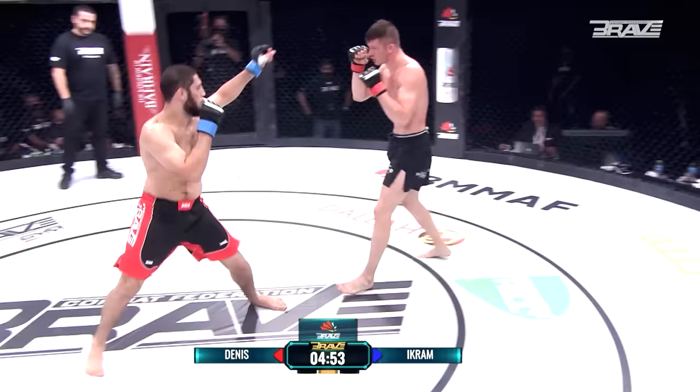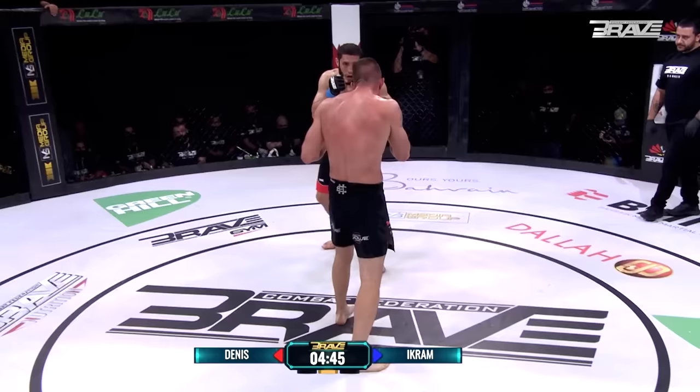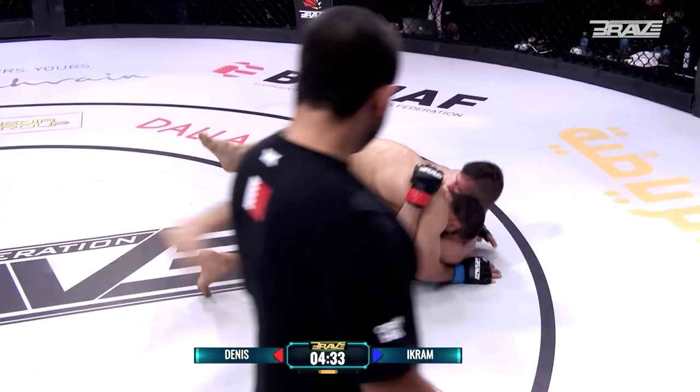Big overhand from Denis there — that's what he's looking for. Nice stiff jab from Ikram Alaskarov, showing there are two good strikers in here. That jab is working very well for Ikram. Denis trying to find his shot — big takedown again from Alaskarov, off the charging momentum of Denis Tallulun. So intelligent.